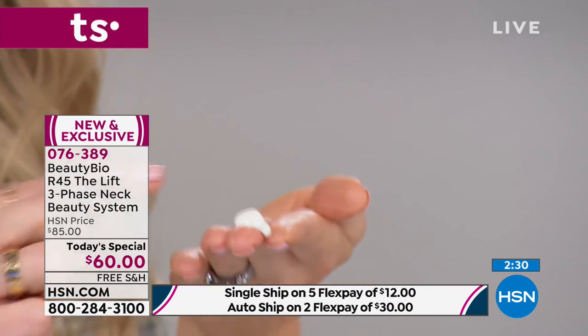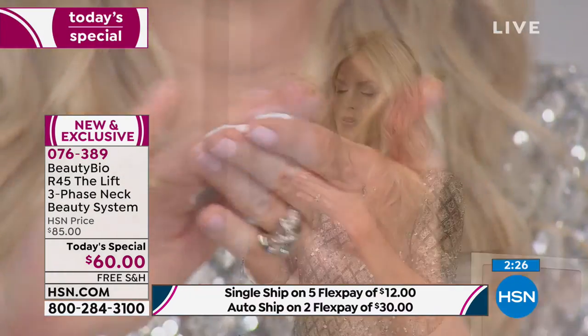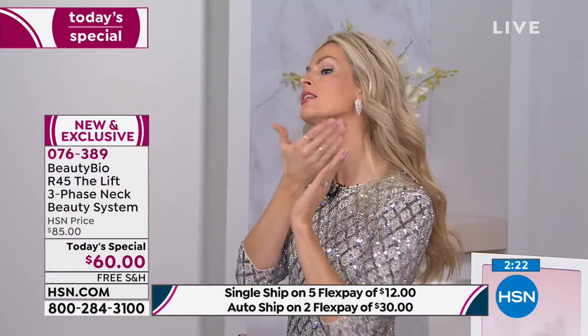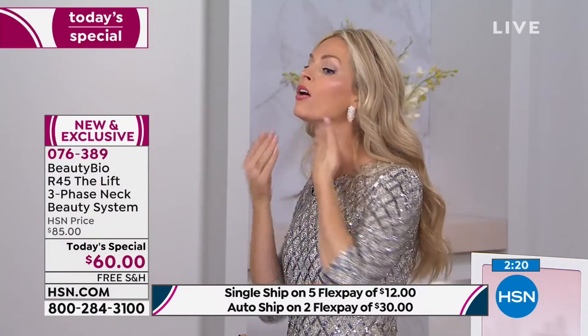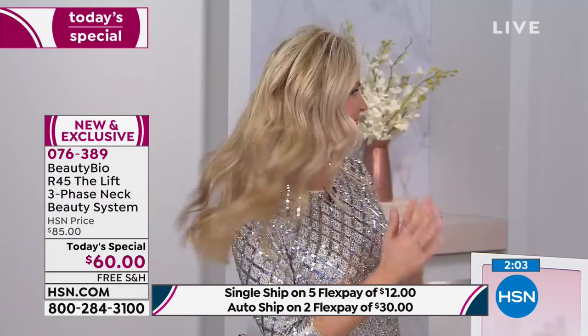Pump it out — one, two. See how thick this is? It's like a serum and a rich cream all in one. There's your sorghum stock, there's your Tri-Firm molecule. Massage it between your fingertips, then take it in upward motions and massage it into the skin, all the way around. Take it up and over the jawline — that's the key. This area is what pulls everything up.